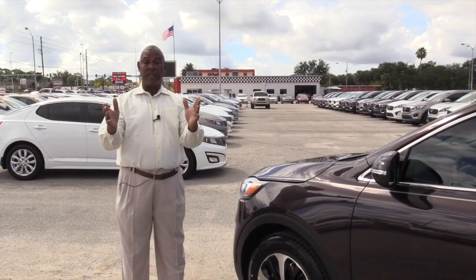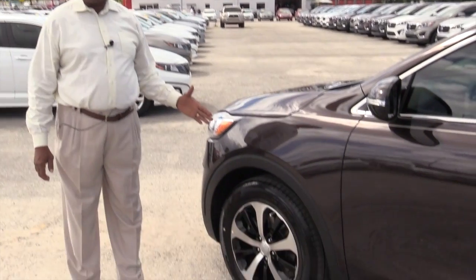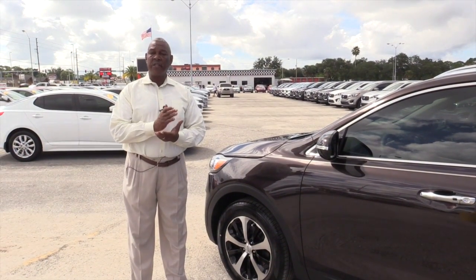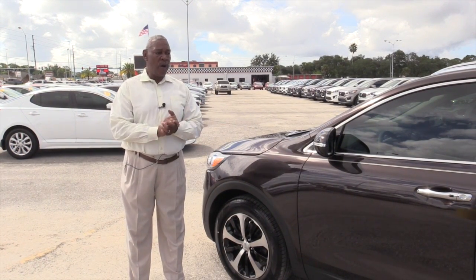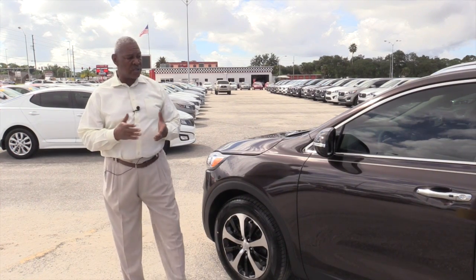As our excitement continues, I'm going to tell you about the 18-inch alloy wheel, nitrogen-filled. Why is the wheel nitrogen-filled? For better tire wear — nitrogen molecules are larger than air molecules, therefore you don't have your tire pressure monitor light coming on as much. We are really excited about this new vehicle because the features are so phenomenal.